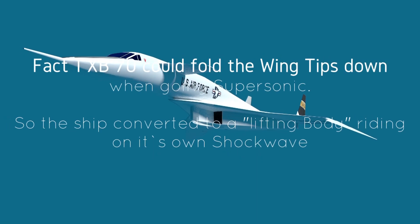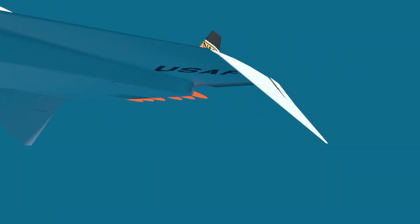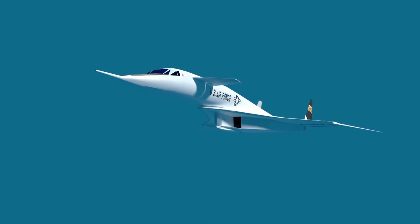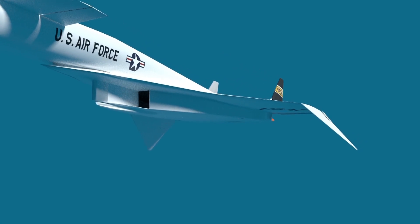Fact number one: most of you know the XB70 could fold down the wingtips, riding on its own shockwave and reducing air drag.